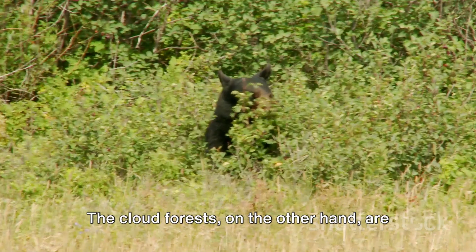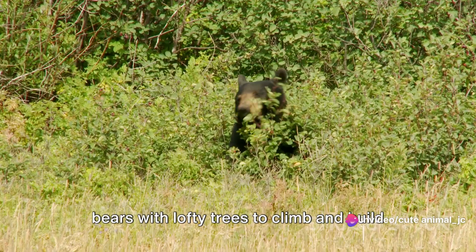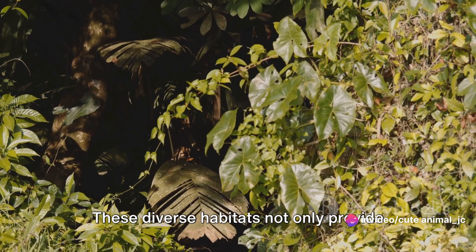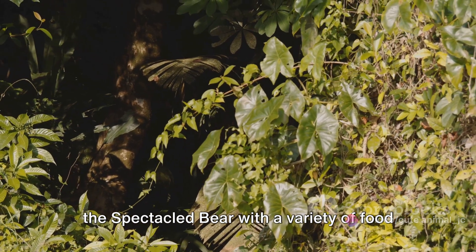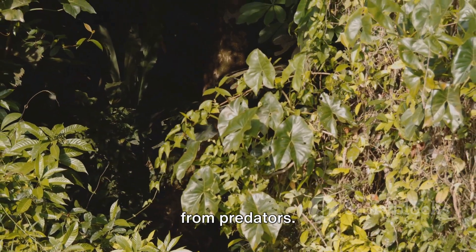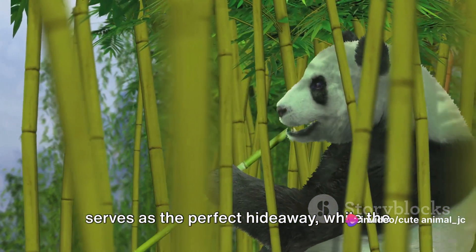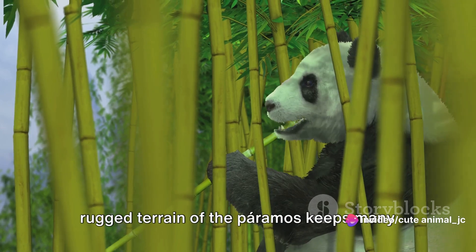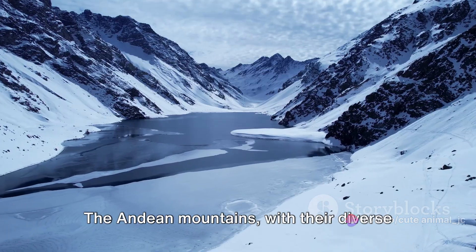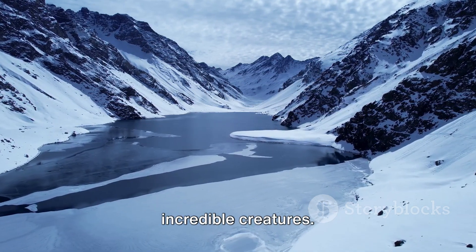The cloud forests, on the other hand, are like nature's skyscrapers, providing the bears with lofty trees to climb and build their nests. These diverse habitats not only provide the Spectacled Bear with a variety of food sources, but also offer them protection from predators. The dense vegetation of the cloud forest serves as the perfect hideaway, while the rugged terrain of the Paramos keeps many potential threats at bay. The Andean mountains, with their diverse landscapes, are the perfect home for these incredible creatures.